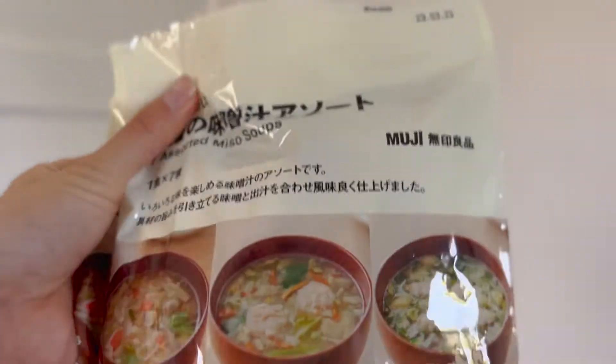I have more miso soup — these are from Muji as well. Each packet has seven different flavors of miso soup. I'm very excited to try those. These are really good for when you're in a hurry and don't want to cook that much food.